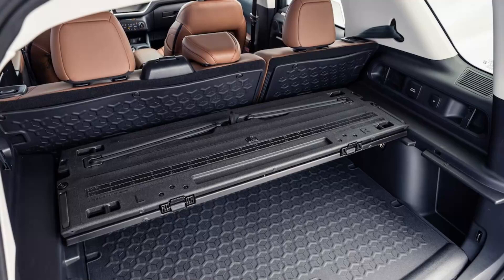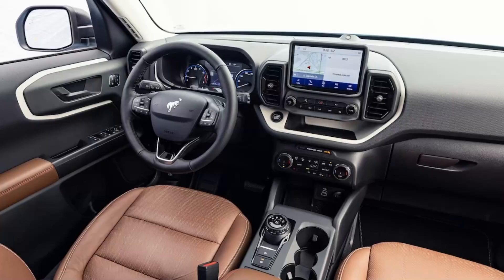The Bronco Sport Heritage Limited accelerates smartly, and body motions are well controlled through our skid pad loop and figure-8 racetrack-in-a-bottle tests, though again the model was marginally slower than the Badlands. Some transmission finickiness reared its head, specifically in manual mode during our testing, but the SUV's power delivery was otherwise smooth.